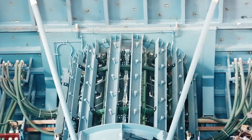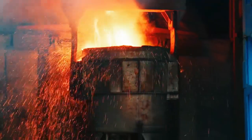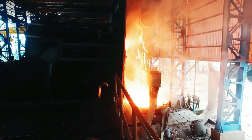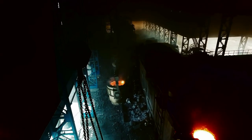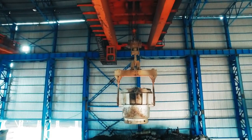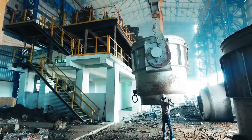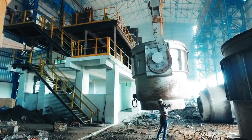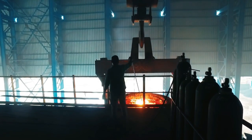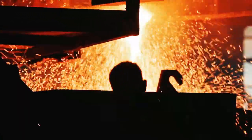After the molten metal has been extracted from the crucible onto the casting ladle, it is purged with nitrogen to gain homogeneous chemistry and uniform temperature throughout the ladle. The ladle is then taken to a continuous casting machine where it's placed onto the ladle car.